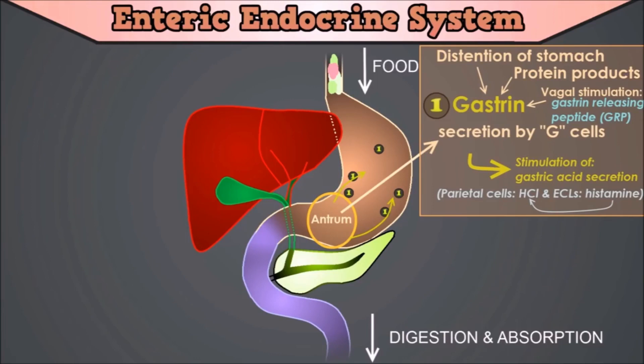Apart from the described function, gastrin also has some minor additional functions like stimulating parietal cell maturation and fundal growth, pepsinogen secretion by chief cells, stimulating pancreatic secretions, and gallbladder emptying.